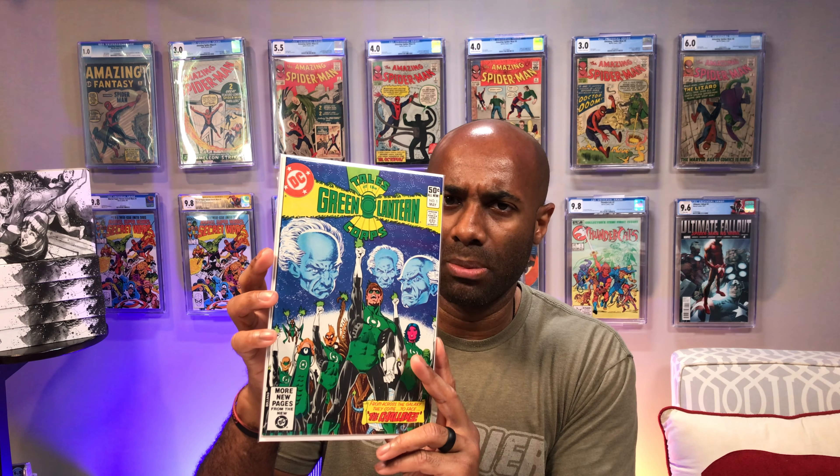Next up we have Tales of the Green Lantern Corps issue number one. What makes this one important is that it contains the origin of the Green Lanterns and also of the Guardians. I'm not sure if it's a retelling, but I believe there is an origin story in this one. Definitely a cool cover, and again I found multiple copies as I was digging around.